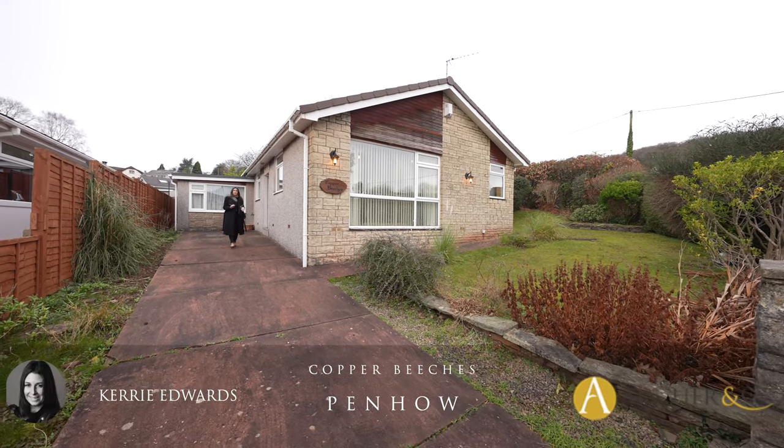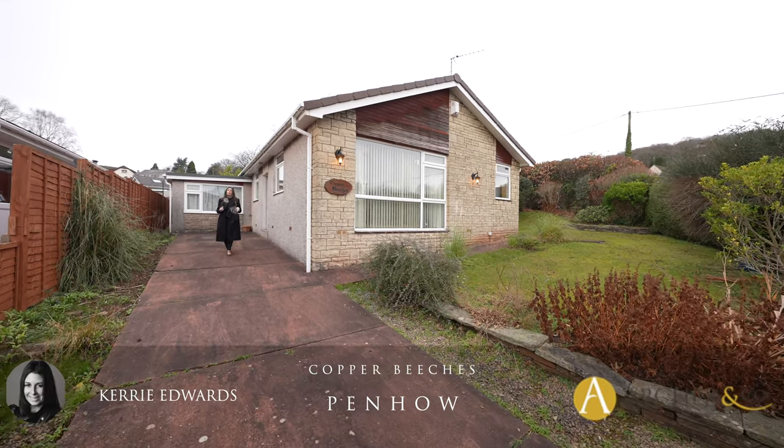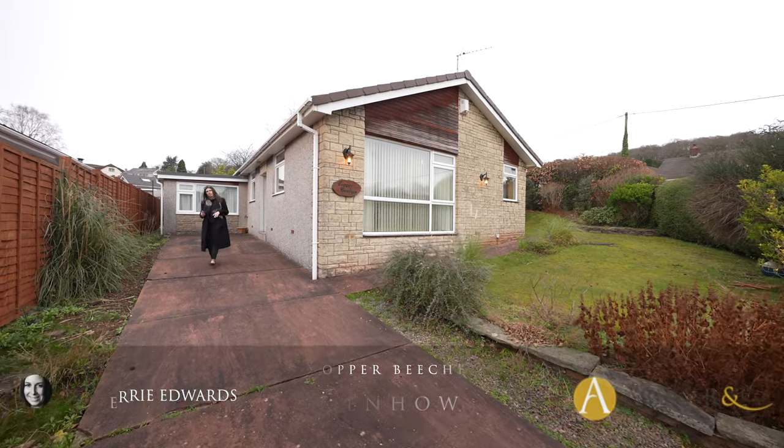Hi, it's Kerry from Archer & Co, and today I'm here to introduce this three-bedroom detached bungalow situated at Park Seymour in Penhau.